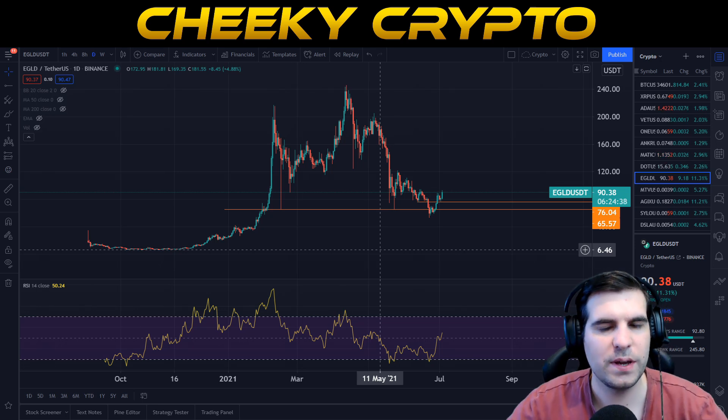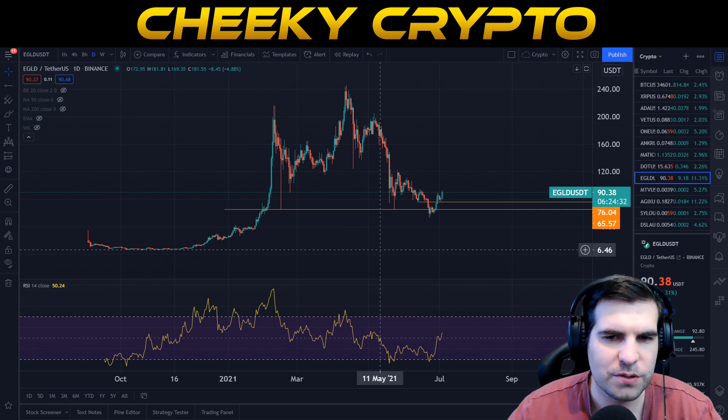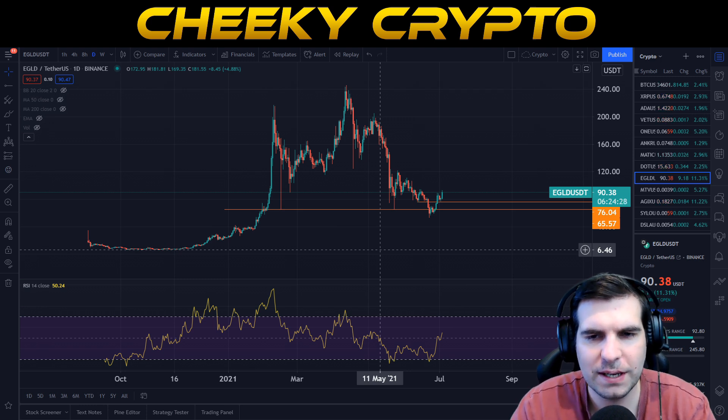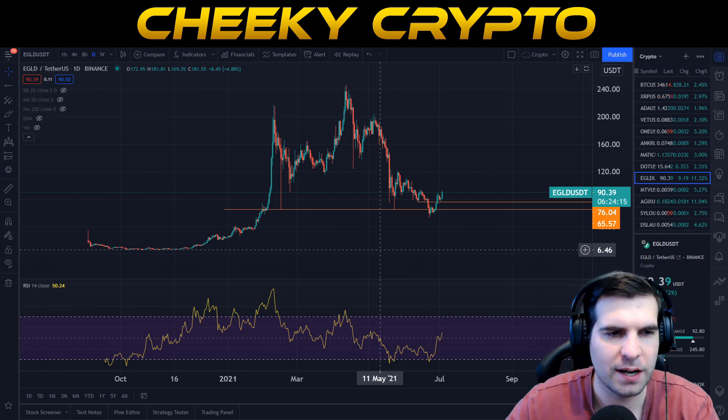In this video we're going to be taking another look at Elrond and the eGold coin. There's been a lot going on, most recently with the price action of the eGold token, so we're going to be getting into that and seeing exactly how things are forming. We've had a bit of a break to the upside and we are going to be testing some significant areas of support and resistance, so it's important to give a brief update on how this one is performing.